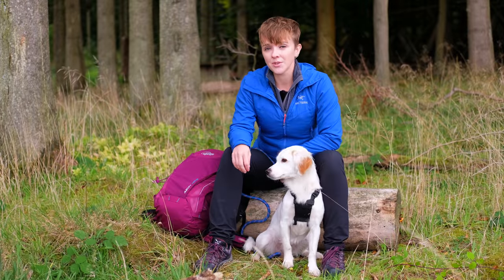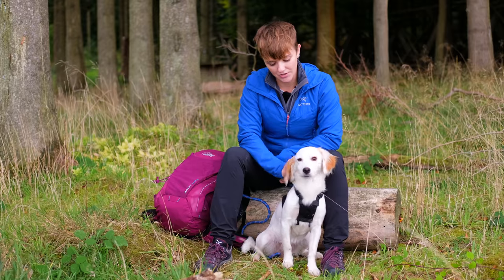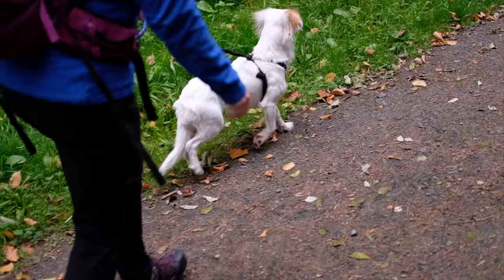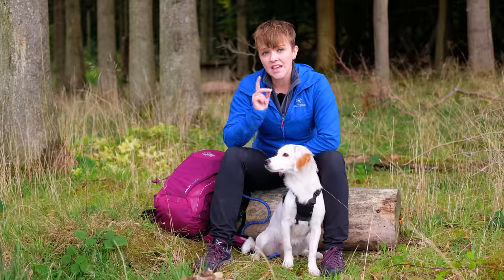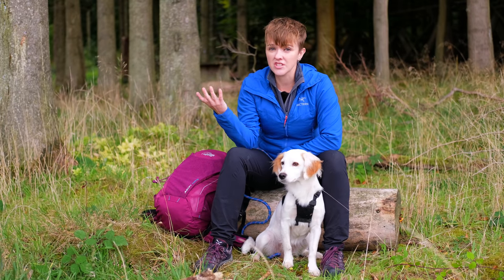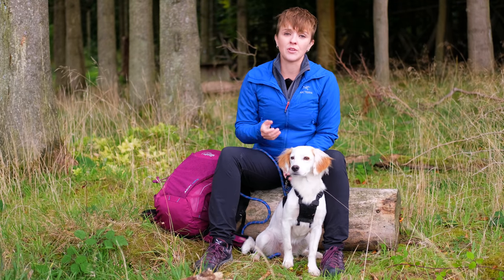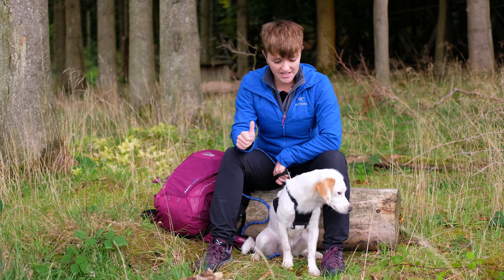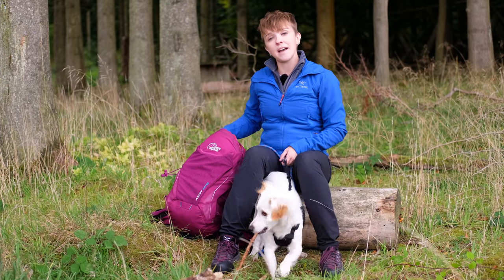The first thing I'm going to go through is the extra bits you need to take with you in your pack for a day out with your dog. The first thing I recommend is taking a collar or a harness with a tag on it that's got your phone number and the name of your dog. It is legal now in the UK to have your dog microchipped, but for just someone local who picks up your dog if he runs away on a hike, it's good to have a phone number so they can contact you straight away without having to go to the vets.